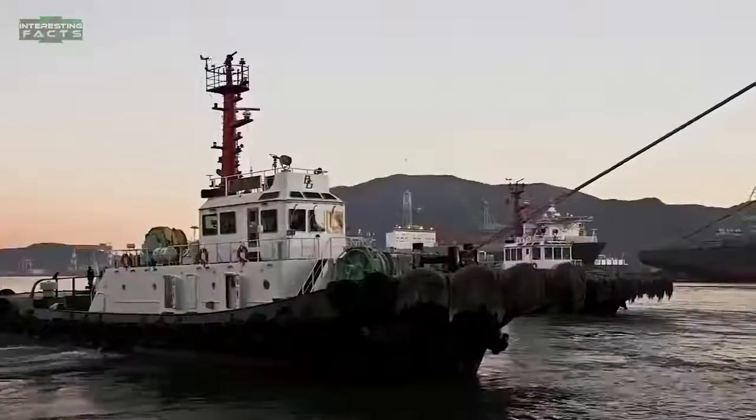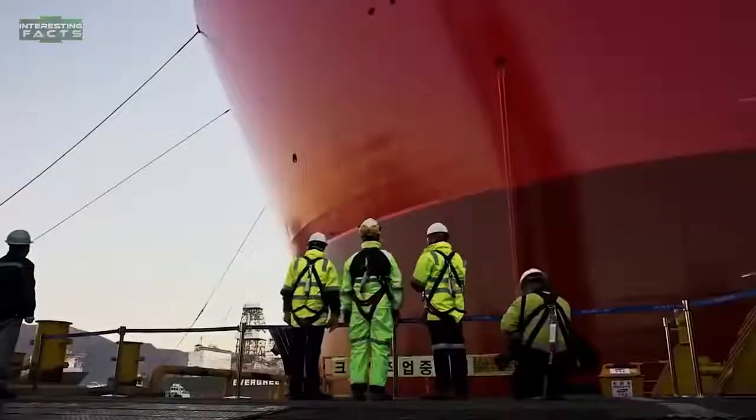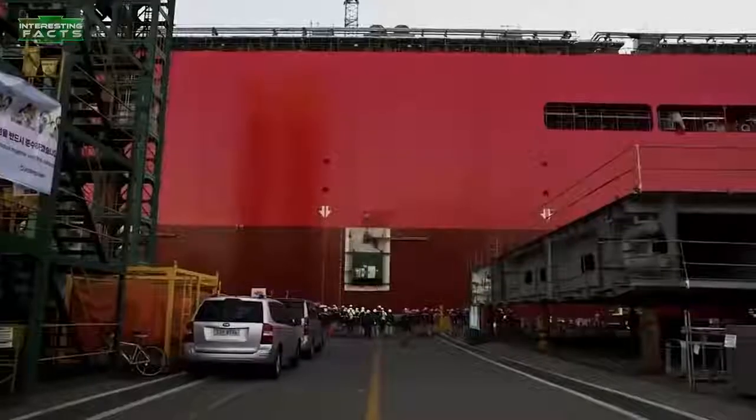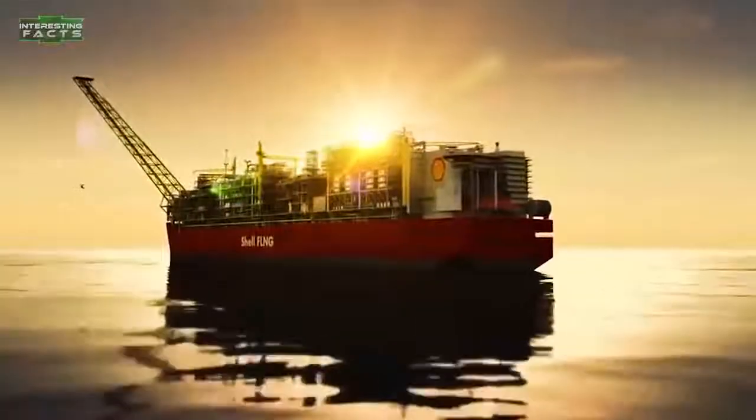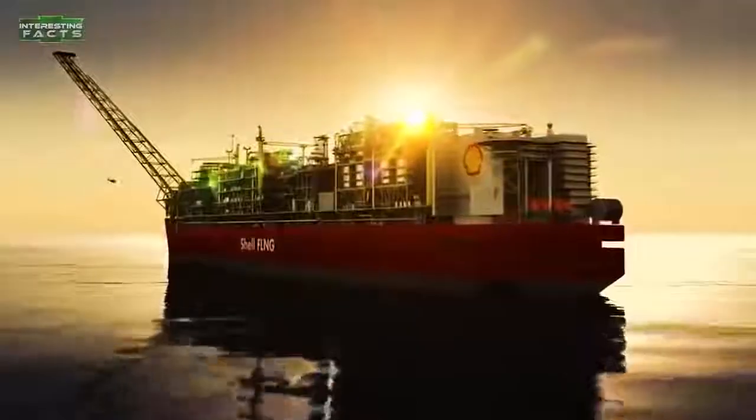The important innovation will allow natural gas to be extracted from wells offshore, which will be liquefied and chilled by the floating gas platform. It will be able to produce at least 5.3 million tons of liquefied natural gas per annum.